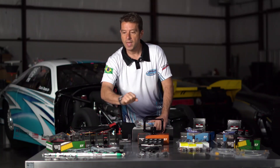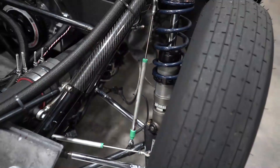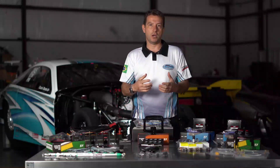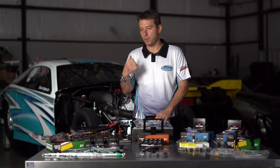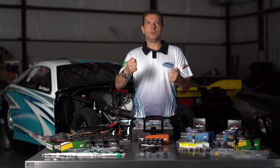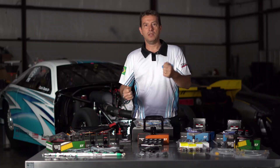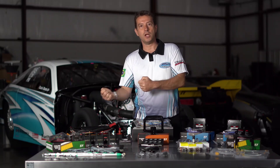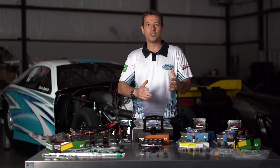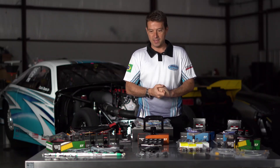Here we have five travel sensors, and obviously four of them are for the shocks — two on the front struts, two on the back. I also run another one on the steering rack, which helps me see if I'm turning the steering wheel when I shouldn't, or if the car is doing something weird. It helps me tune the chassis, making the car go straight every pass.